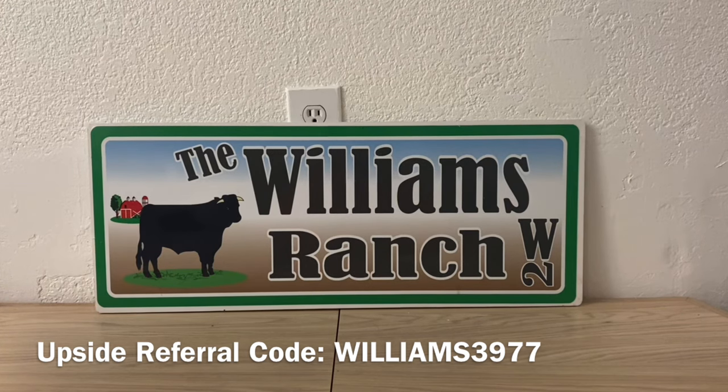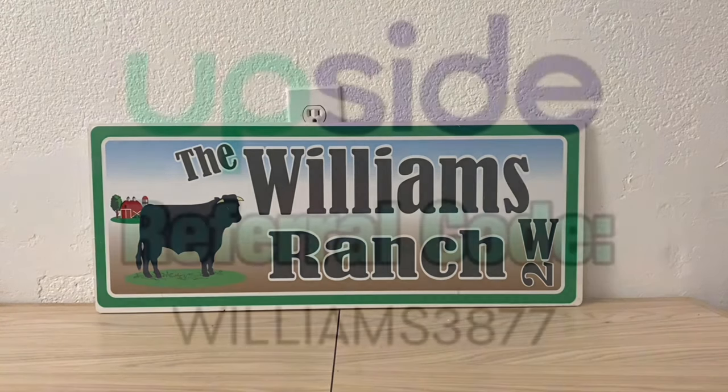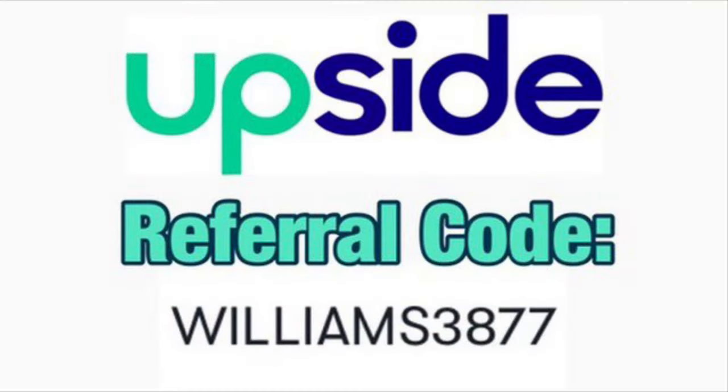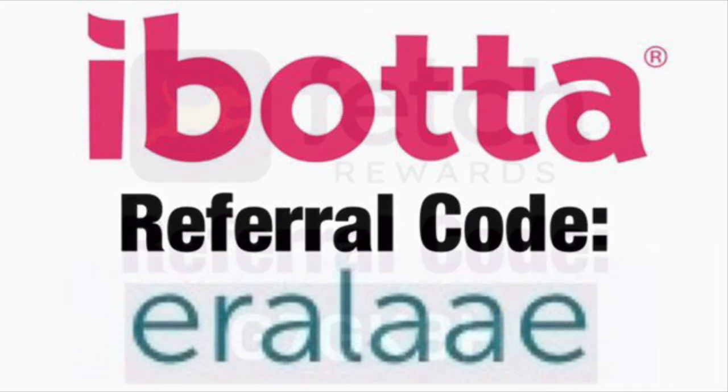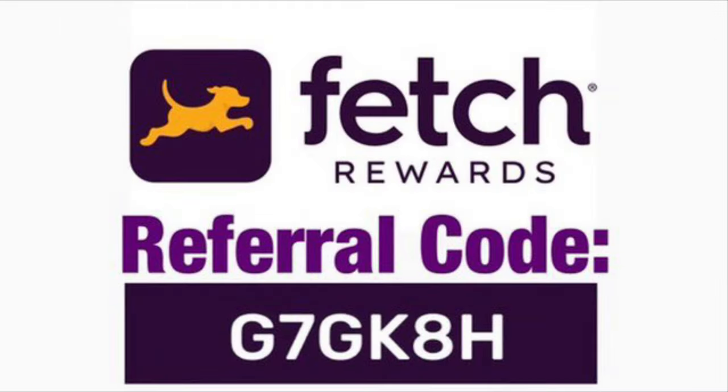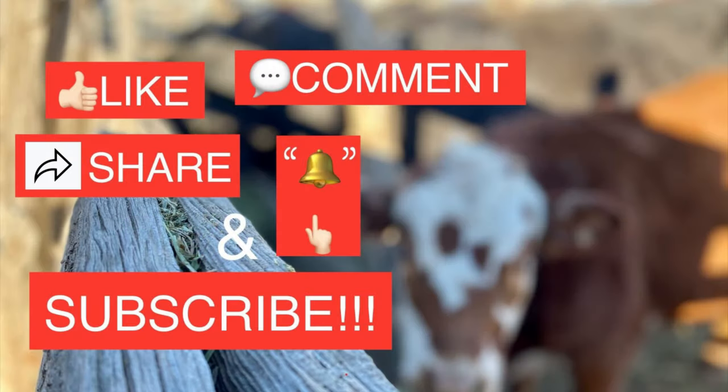This is Jima. Please subscribe, comment, and we'll talk to you soon. Thank you.